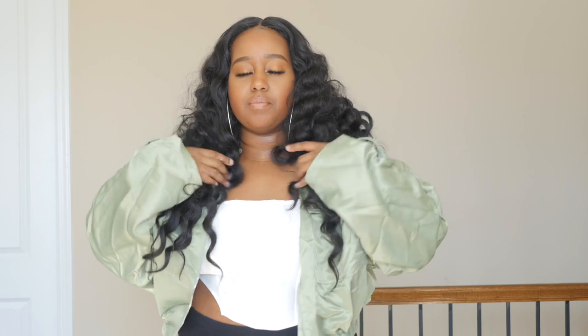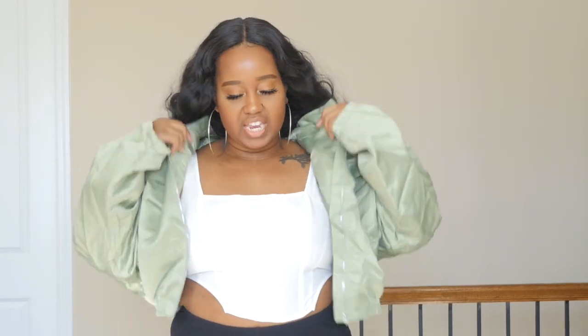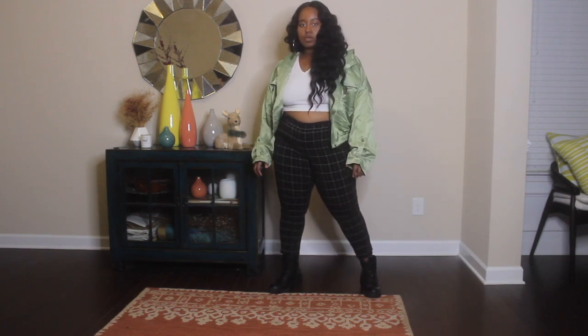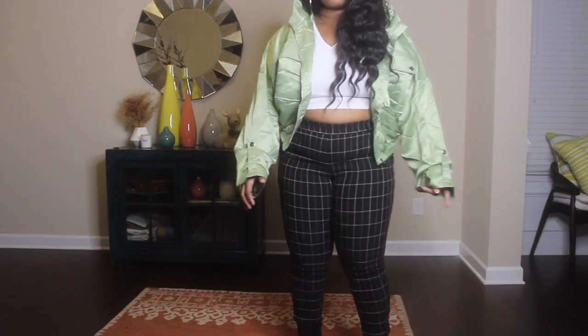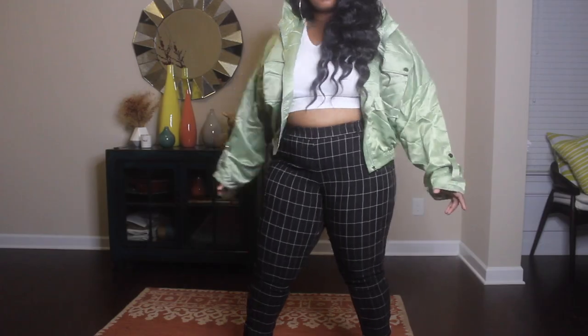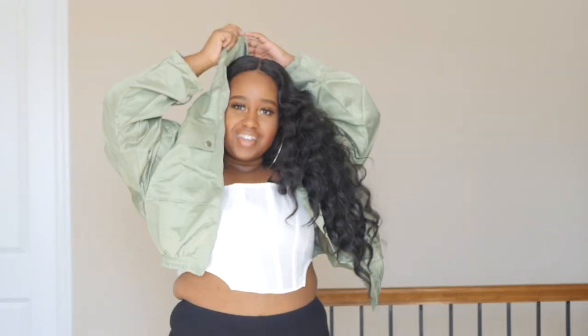Here's another jacket from Shein — it runs on the oversized side. I got it true to size but honestly I could have sized down because there's a lot of room. I like it because it is cropped, and I've been trying to get more crop jackets since crop jackets are really good for showing off your shape. It also has a hood, which is a nice bonus.